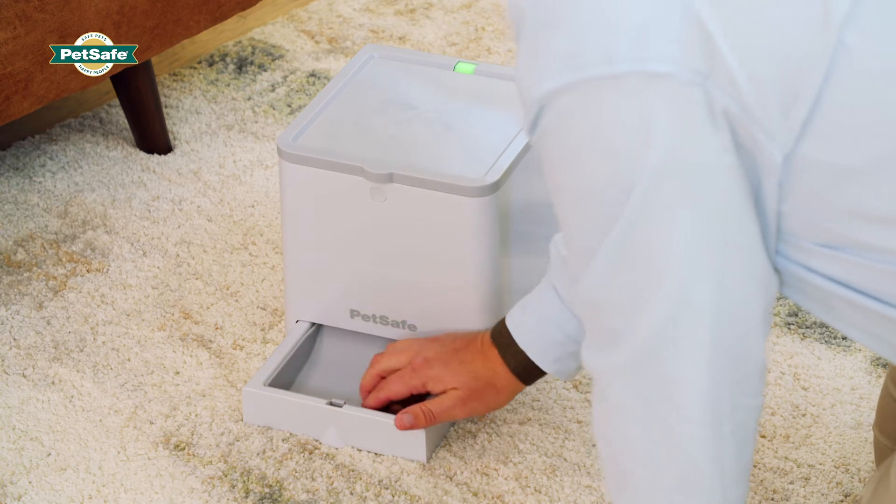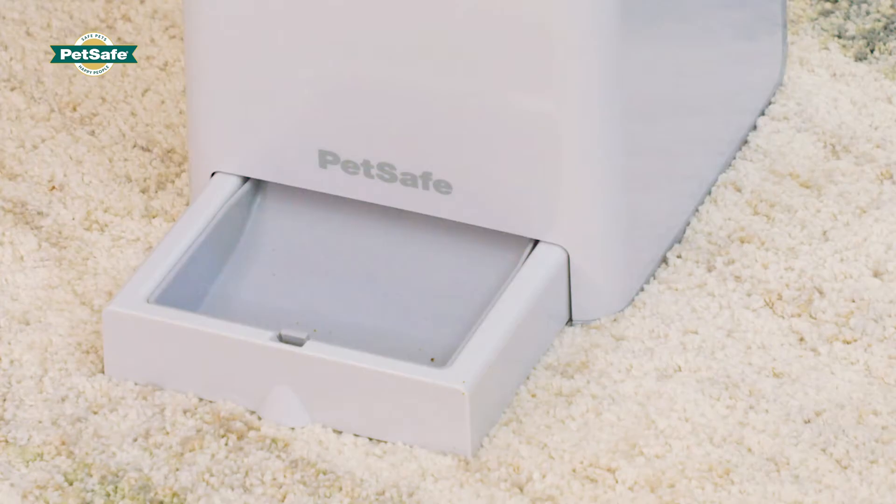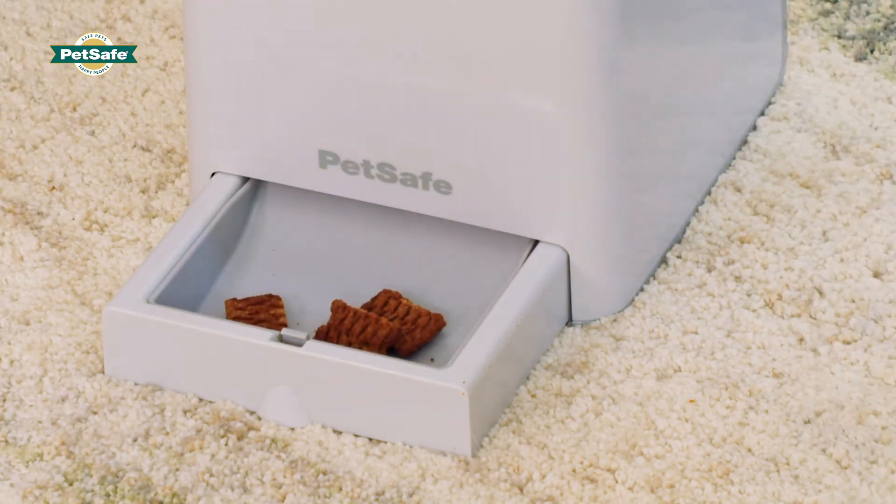High value treats can include things like people food, chicken jerky, and soft training treats. High value treats tend to be high in calories and low in nutritional value, limiting the healthy amount your dog can get in a day.